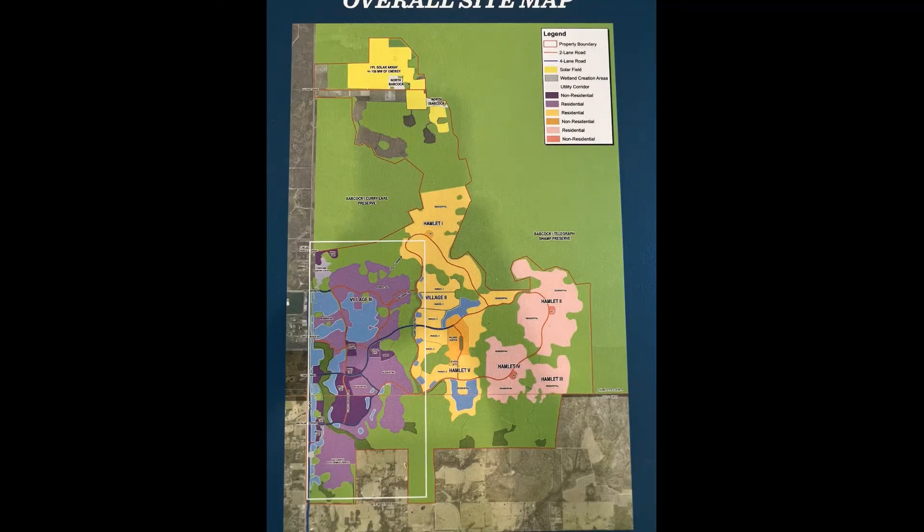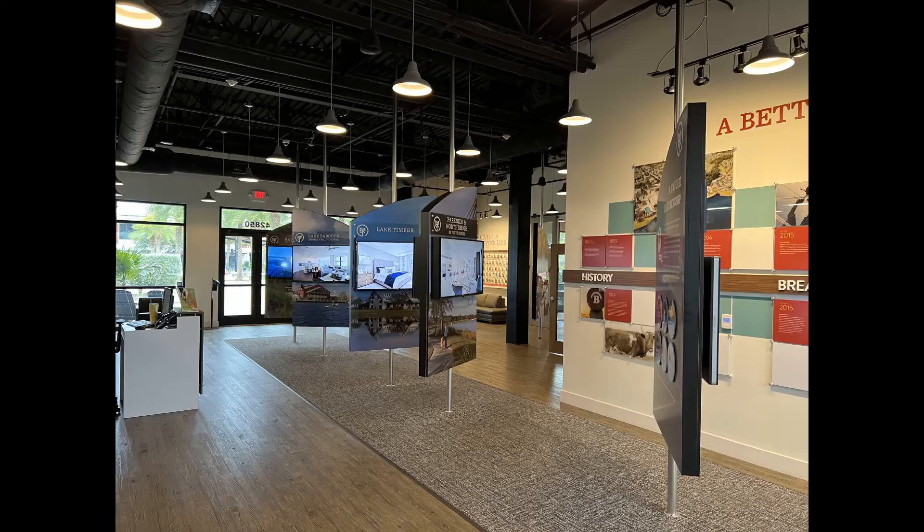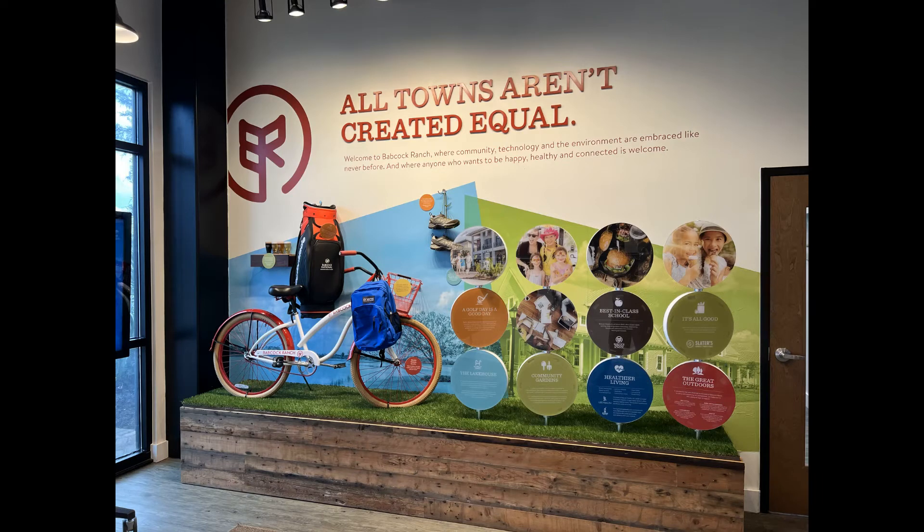Woodlea Hall also has a theater that will show you about a seven-and-a-half-minute video of Babcock Ranch's town history and mission. Sit down and watch the quick video of its mission, and you will see why so many people are wanting to move here, and why it is now the number 10 best planned community in the U.S.